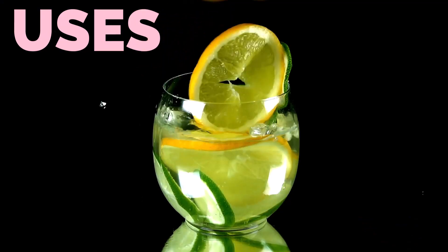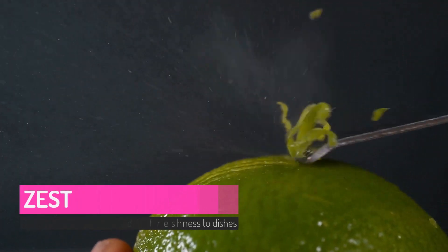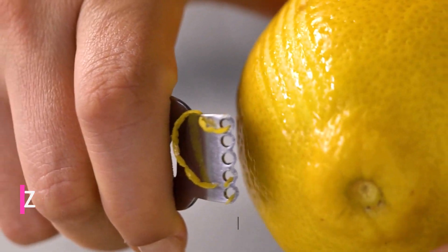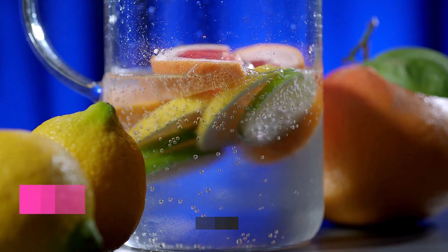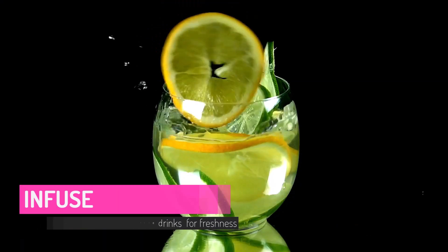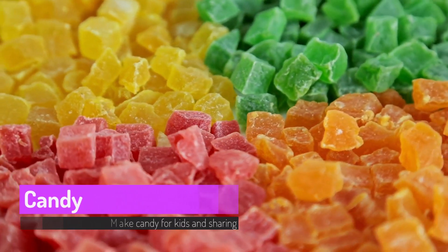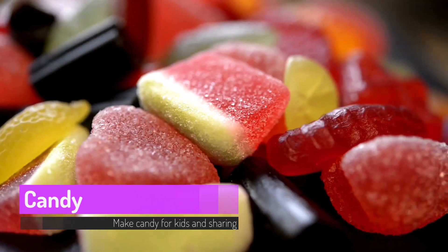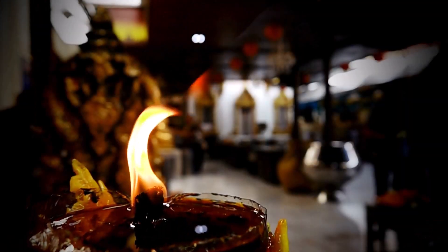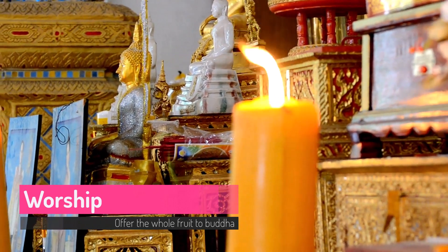Let's focus on some different uses of the fruit. The aromatic flavor of the rind provides flavor and freshness to dishes. The fruit can be used as an infuse for freshness of drinks. It is also used to make sweet candies. The followers of Buddha also use this fruit to offer to Lord Buddha.